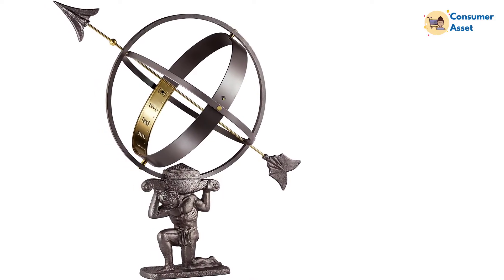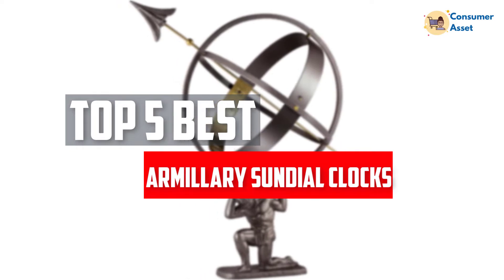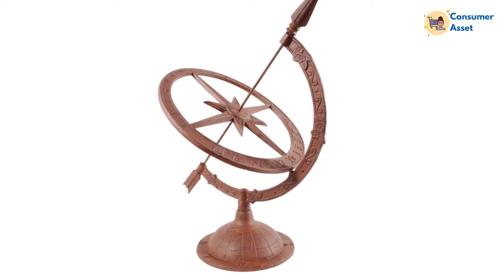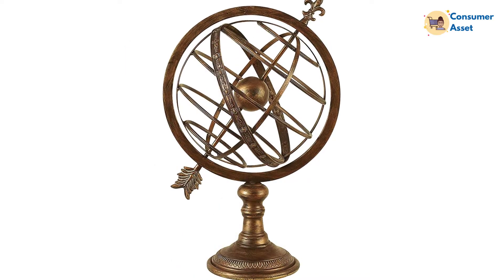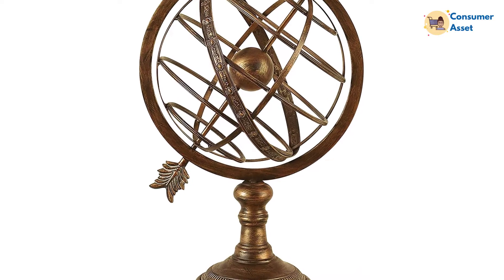In this video, we will look at the 5 best diameter armillary sundial clocks available on the market today. We made this list based on our personal opinion, hours of research, and customer reviews. We've considered their quality, durability, features, and more. If you want more information and updated pricing on the products mentioned, check the links in the description box below.